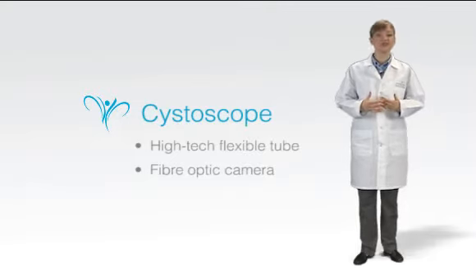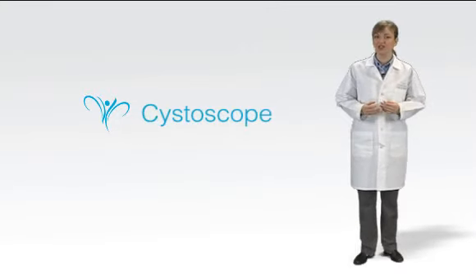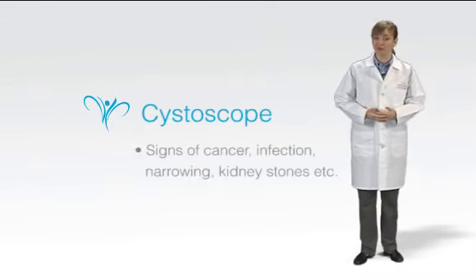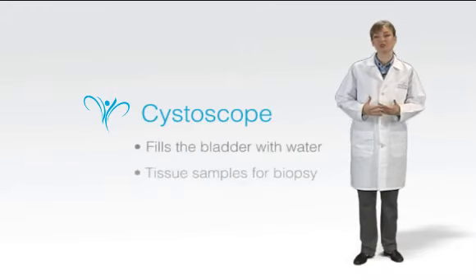LACOR Medical Center's urologists use this instrument to investigate a wide variety of possible problems within the urinary tract, including early signs of cancer, infection, narrowing, kidney stones, and more. The Cystoscope can take pictures and also permits tissue samples to be removed for biopsy and further study in the laboratory.